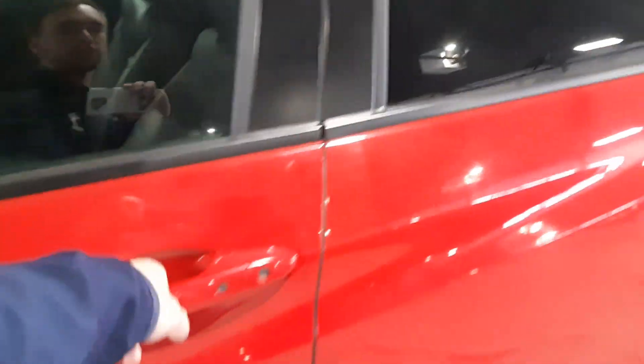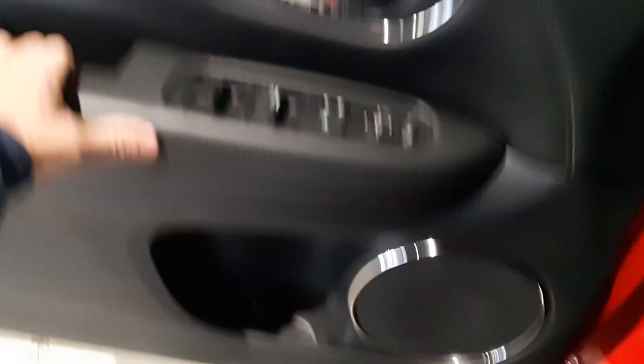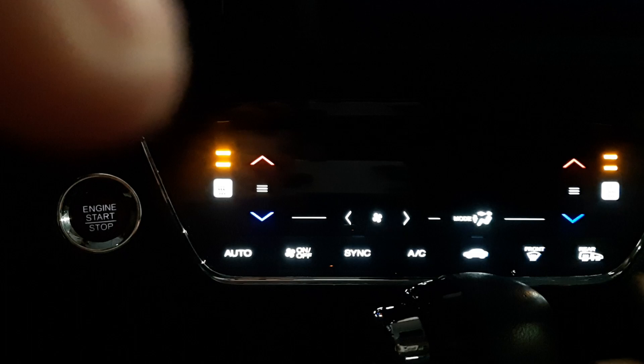Come around to the driver's side. We can see that it has a nice black leather interior, power windows, power locks, power mirrors. This guy does have heated seats on both your driver and passenger side, and it does have heated mirrors as well.